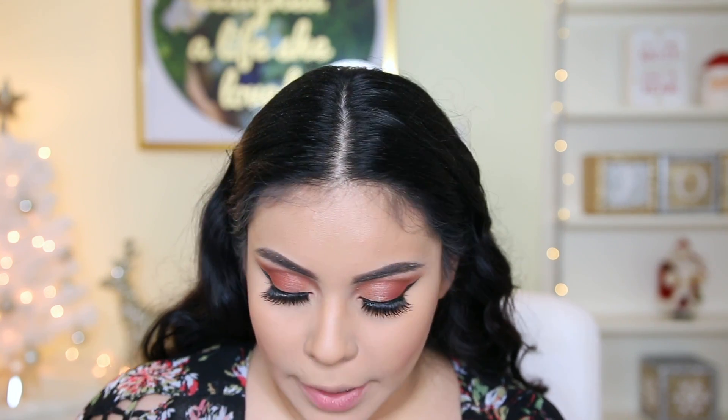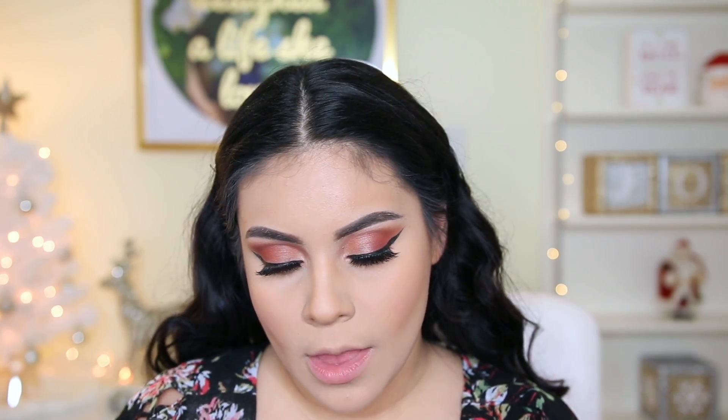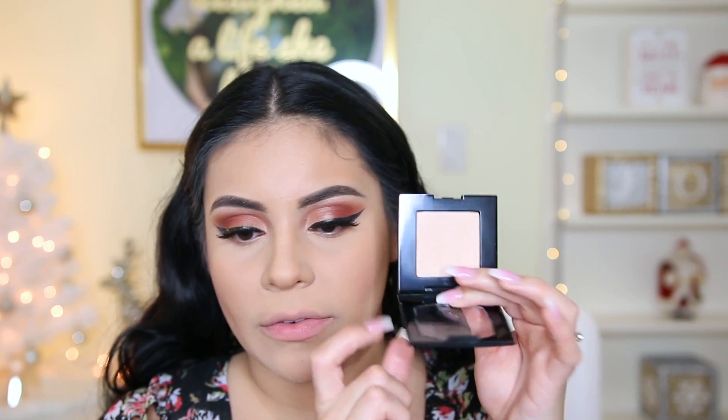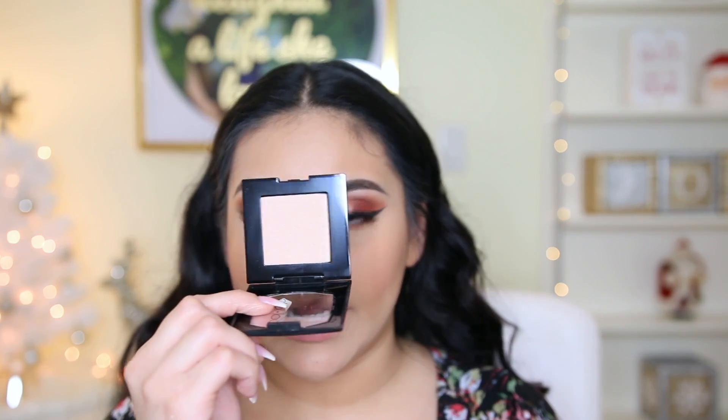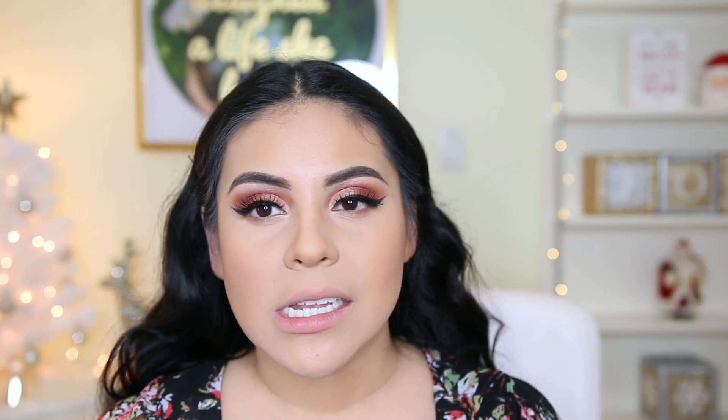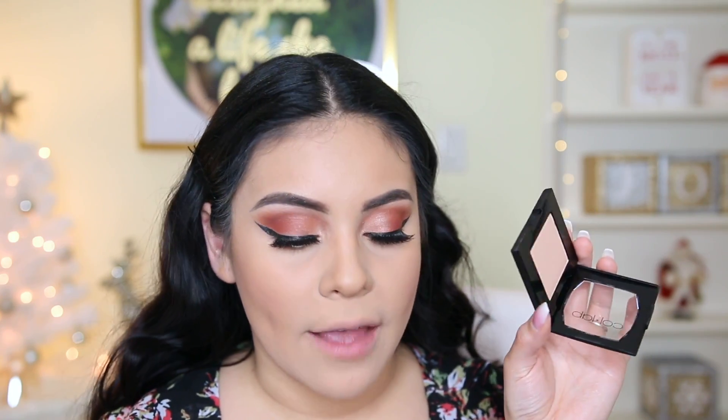For highlighter I'm going to pick up this one — I think I took off the sticker so it doesn't have the shade name on it, but it's one of the lighter ones. They do have darker ones and I think it's like the second-to-lightest shade out of about five colors. I'm going to use this with my favorite Morphe M501 brush, like always, because it's my baby.